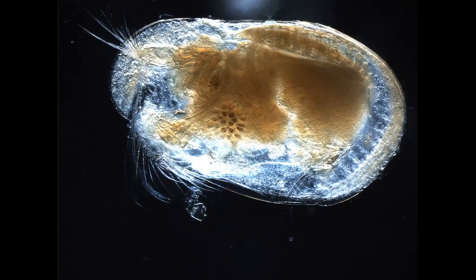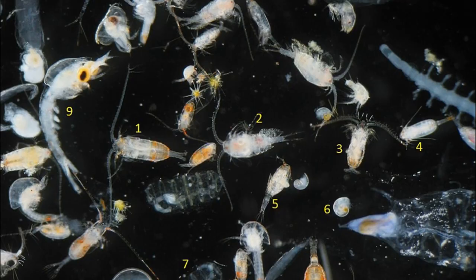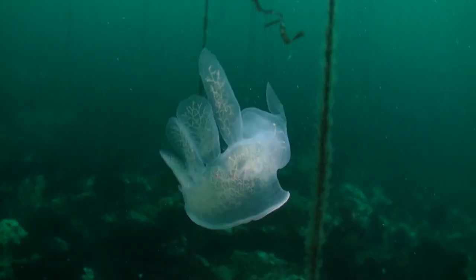The sea slugs feed on copepods, ostracods, and other small planktonic animals. When swimming, they close their hood to reduce drag and flex their body from side to side.